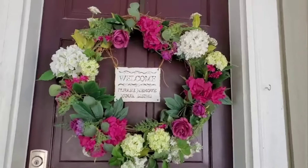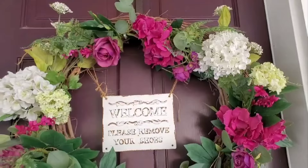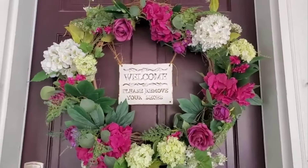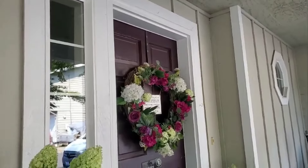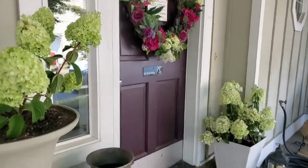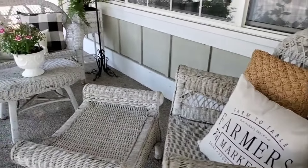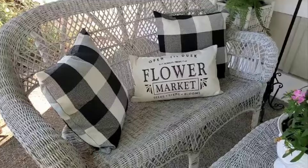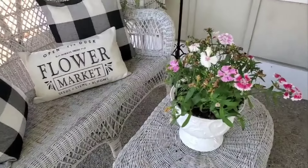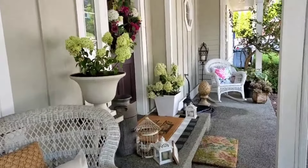I shared an update of this porch with you last month. On this door I had a really small wreath, but I wanted to add a wow factor. So I took an old grapevine wreath and added the flowers from the original wreath and some white hydrangeas. I'm really loving that look. One of the ways to make decorating easy on the porch has been to just change out flowers and pillows — it gives it a fresh new look, especially those white hydrangeas. They are so beautiful.